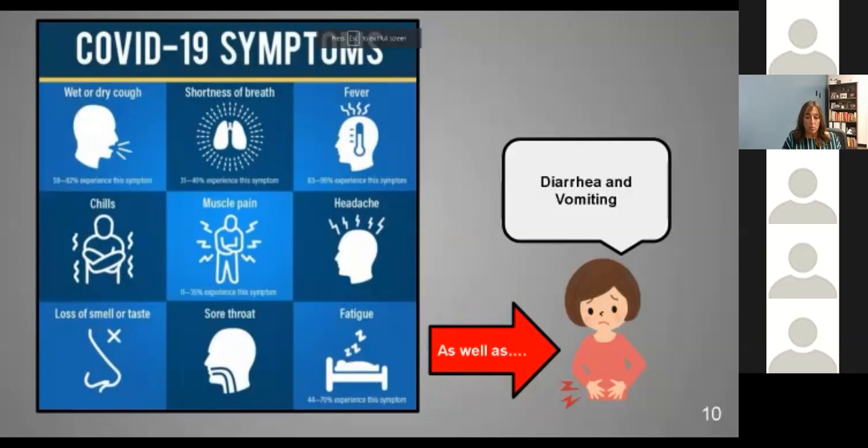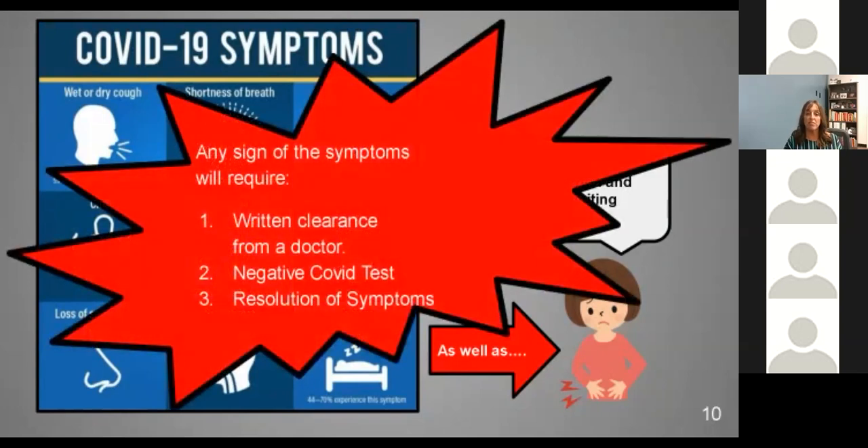One of the things we've been waiting for from the New York State Department of Health is the clinical guidance, and that currently is still not here. So these symptoms still stand as what you should be looking for. If students have any one of these symptoms, they still need three things to return to school: a written clearance from a doctor, a negative COVID test, and a resolution of symptoms. If there are any changes once that guidance is released, we will make sure that all families are updated.